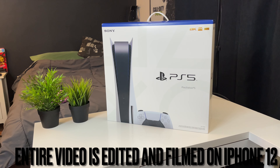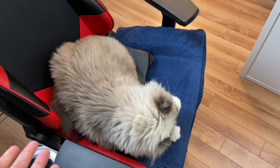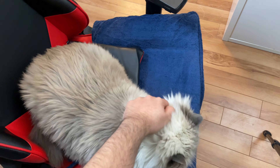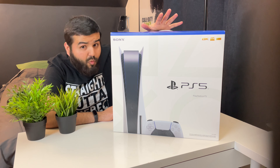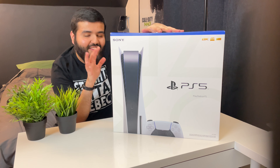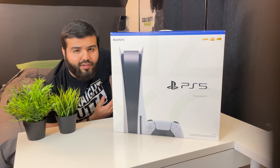The PlayStation 5 is available right now and everybody wants to get their hands on it. In this video, I'm going to talk about why the PlayStation 5 is so popular, why everybody wants this console, and also the things that are cool about it and the things that are not cool about it.